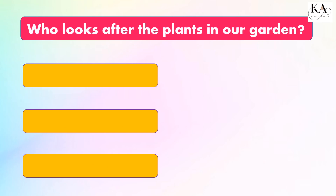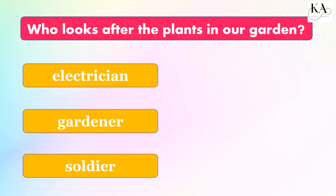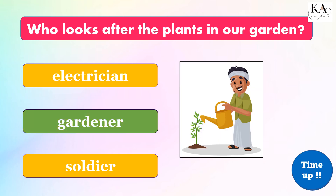Who looks after the plants in our garden? Electrician, gardener, or soldier? The correct answer is: gardener.